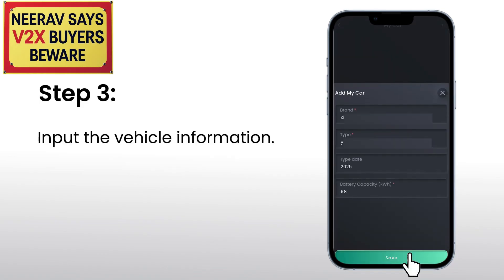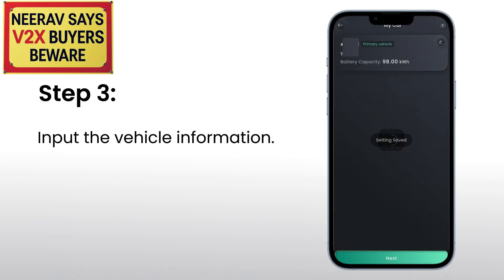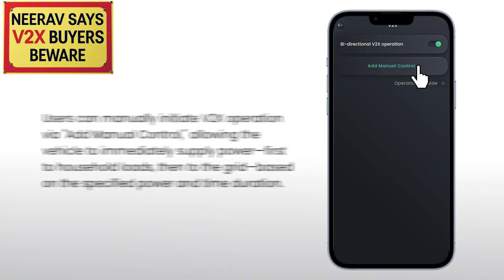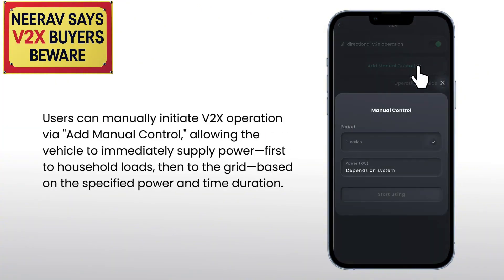Sieg Energy disclaims all liability for that. So potentially your car may have V2X capability for a while — days, weeks, months or longer — and then if the car manufacturer decides they're getting too many warranty requests or support queries about it, and it's not worth the bother to them, they might turn it off. It's not guaranteed. The next thing to be aware of is that Sieg Energy's terms and conditions for V2X use say that some cars may restrict the discharge amount by state of charge. Your electric car may stop allowing you to use V2G below a certain level of charge, say 20 or 30%, though it could be higher or lower.